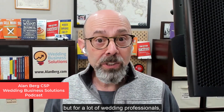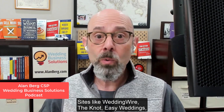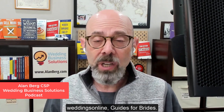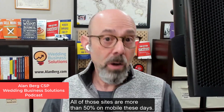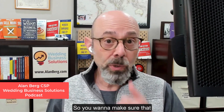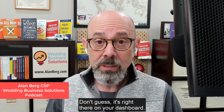But for a lot of wedding professionals, you're already 50%, 55%, 60%, 70% mobile. Sites like WeddingWire, The Knot, Easy Weddings, Weddings Online, and Guides for Brides are all more than 50% on mobile these days. So what's the percentage on yours? Don't guess — it's right there on your dashboard. Just change the timeframe.